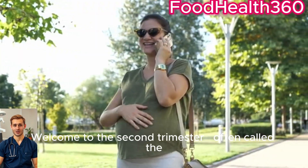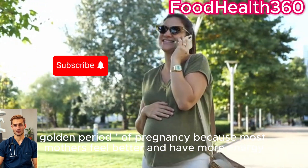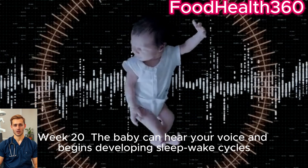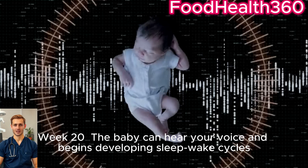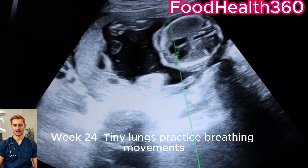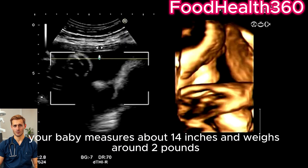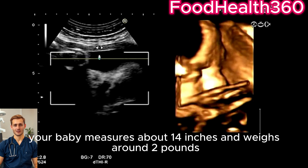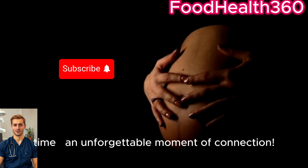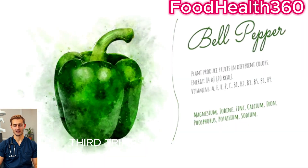Second trimester, weeks 13 to 27 — often called the golden period of pregnancy because most mothers feel better and have more energy. Week 16: your baby's gender can now be revealed on an ultrasound. Week 20: the baby can hear your voice and begins developing sleep-wake cycles. Week 24: tiny lungs practice breathing movements, preparing for life outside. By the end of this trimester, your baby measures about 14 inches and weighs around 2 pounds. This is also when most mothers feel their baby kick for the first time — an unforgettable moment of connection.